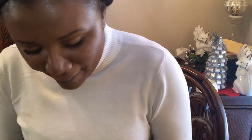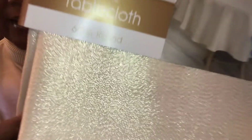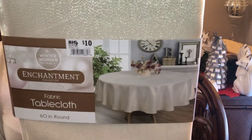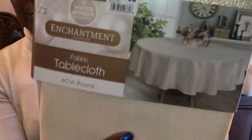Next up, I bought another pair of tablecloths. These are by Winter Wonder Lane, the Enchantment Collection. This is like a champagne gold round tablecloth and this is a 60 inch. They do have different dimensions — they might have a round, a rectangle, a long rectangle, and then an oblong or extra long rectangle. I purchased these so that if I want to do just a neutral look, I could do it.